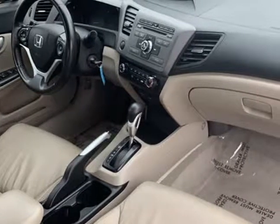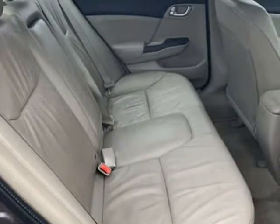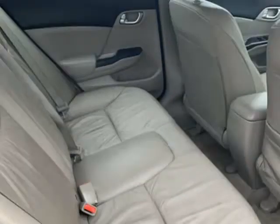Dynamic stability, rear defogger, intermittent wipers, AM, FM, CD player, anti-theft, 12V power outlet, and AUX audio input.